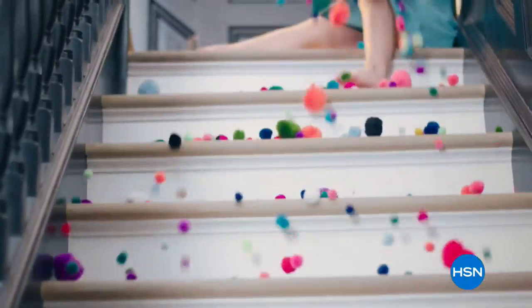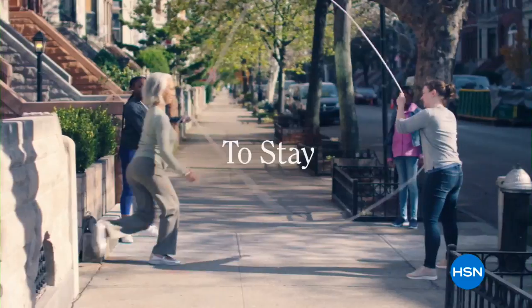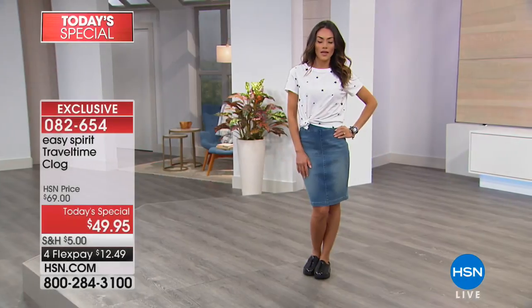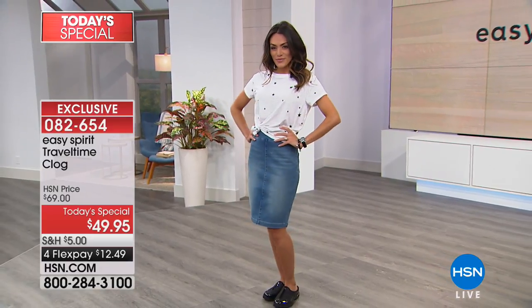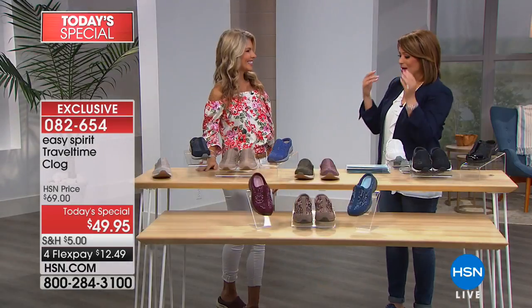Let's talk about this brand — it's focused on comfort. All they do is shoes and wonderful experiences that make our lives easier. They really were pioneers when it came to comfort footwear, so all these great solutions in their number one seller. To tell us all about it, we've got a very special guest — her name is Faith Marlow. Good morning — she's one of our brand experts on Easy Spirit.